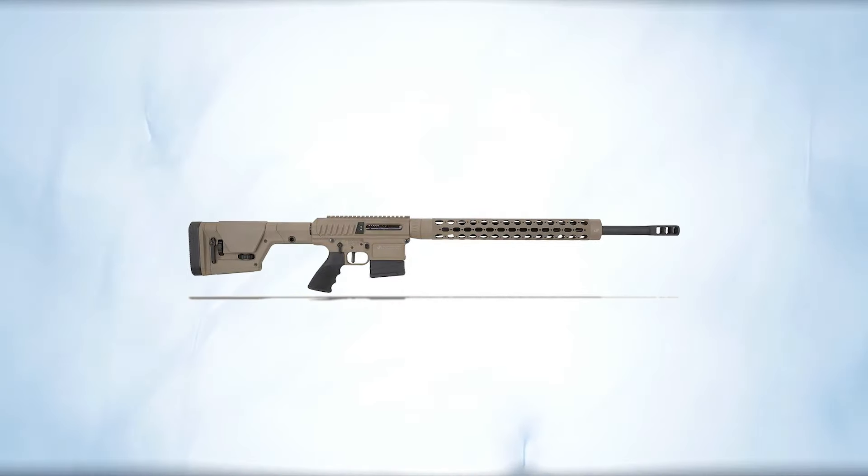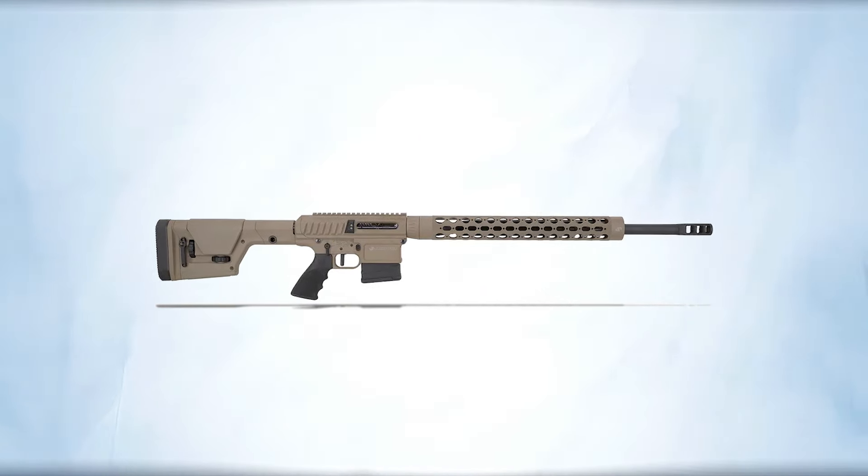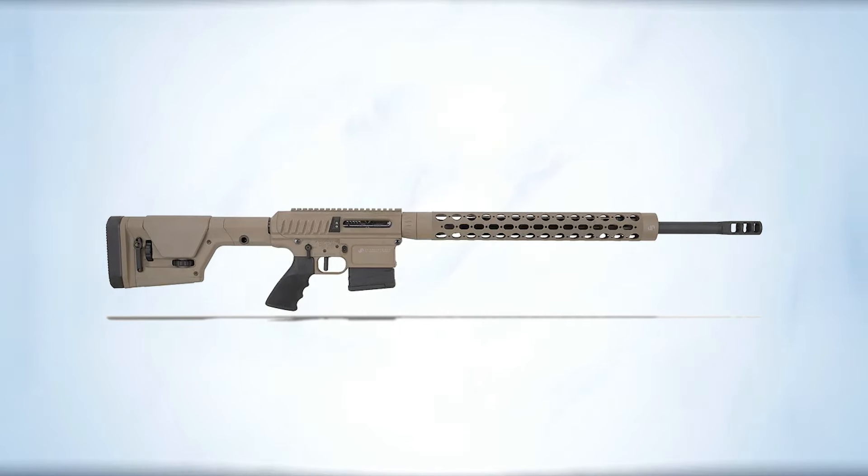However, the LRP-07 is on the higher end of the price spectrum, typically selling for around $3,000.